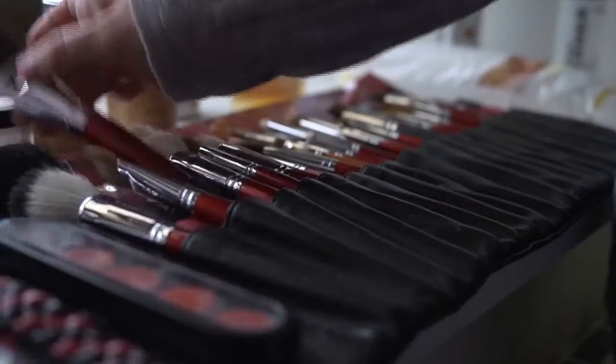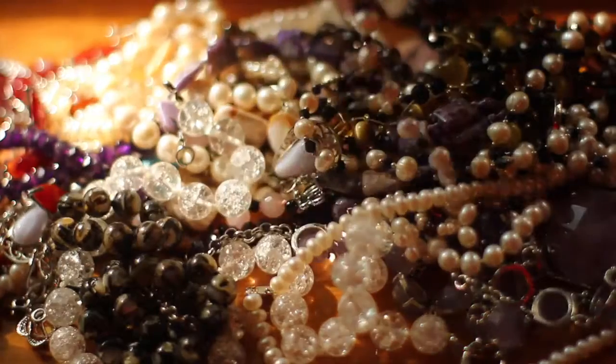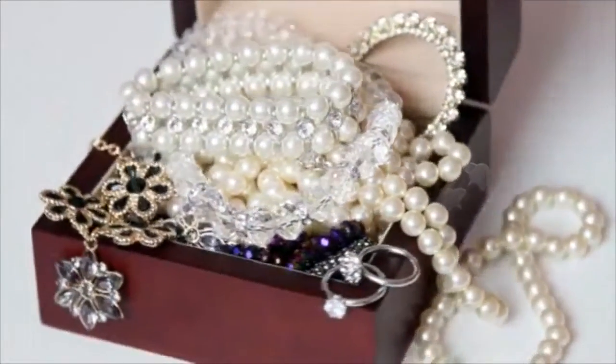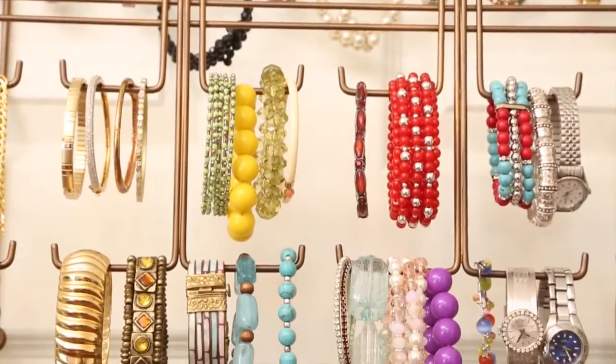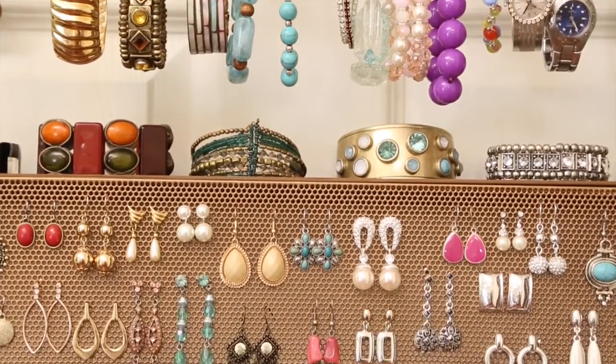Life is demanding enough. Choosing what you wear should be fun and easy, but it's hard when your finishing touches are all over the place in boxes, pouches, and drawers. The Longstem Organizer is an elegant, functional way to organize all your jewelry and simplify your life.